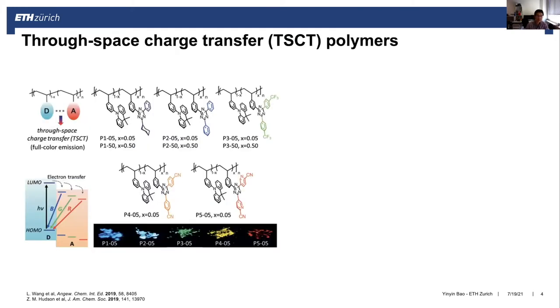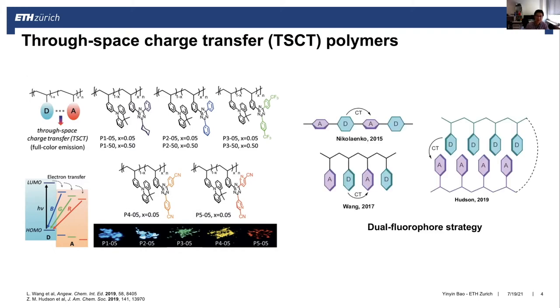Recently, there is a system called through-space charge transfer polymers developed by the group of Professor Wang Lixiang. By using two different types of monomers as electron donor or electron acceptor and choosing different chemical structures, the through-space charge transfer between donor and acceptor monomers can be manipulated, resulting in different emission colors. This strategy was further developed by other groups.